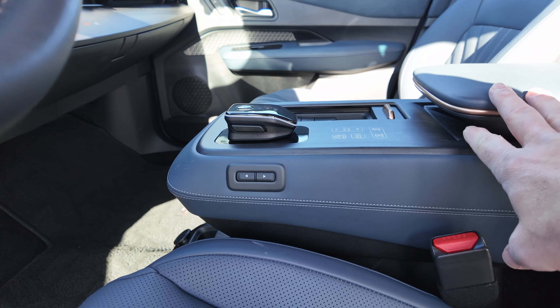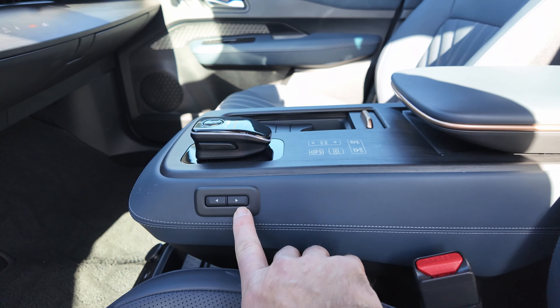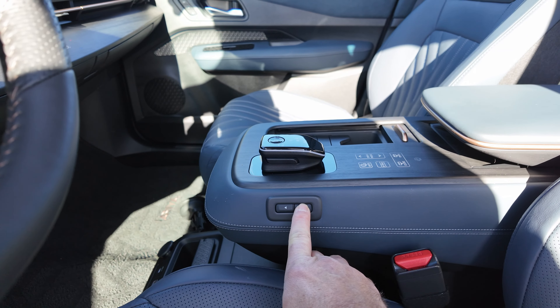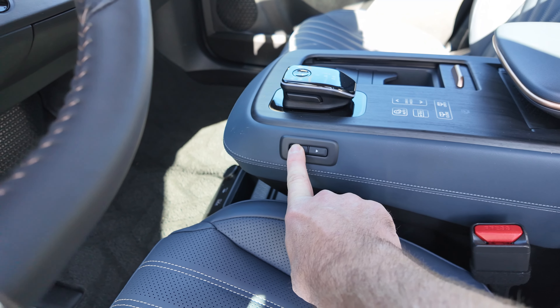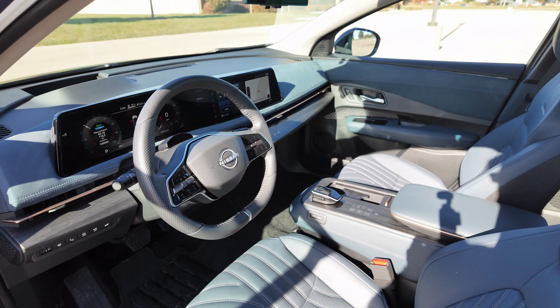One of the cool things is the center console — you can adjust it to fit your elbow or whatever space you need, sliding it forward and backwards. Slide it all the way back and you can see a couple USB ports, a 12-volt plug, and a little container where you can set your cell phone.